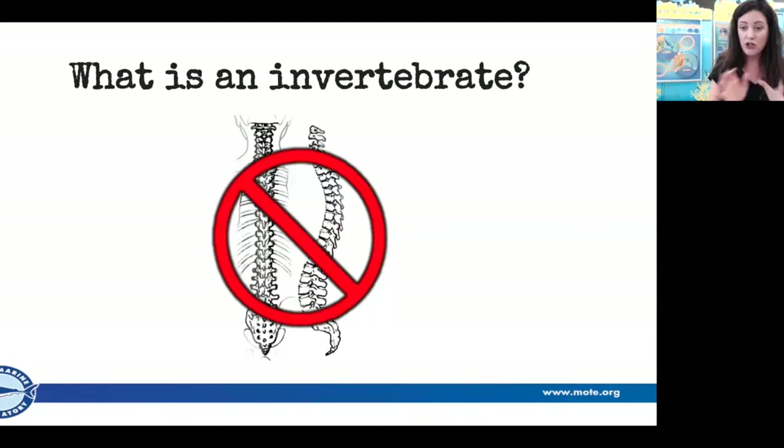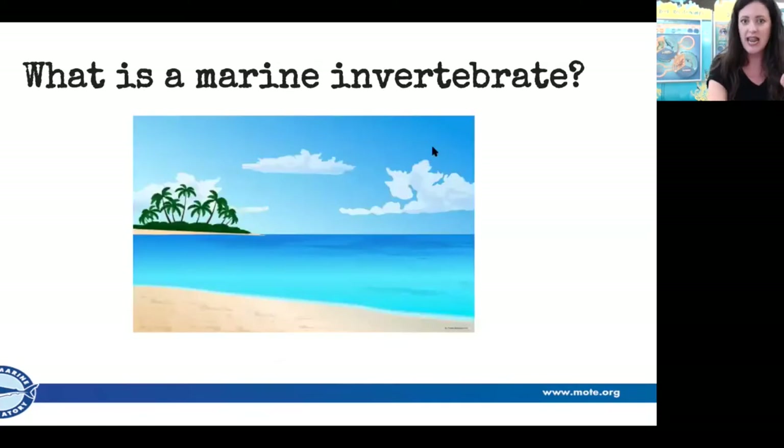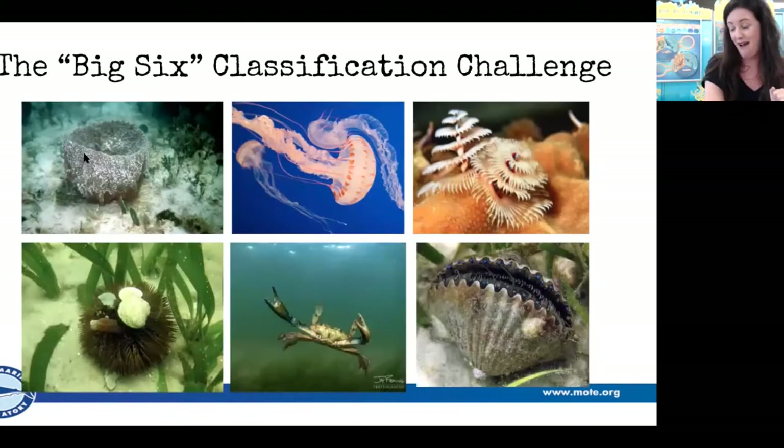What you should be left with are some marine invertebrates — shells, little pieces of coral. Marine means it typically spends all of its life in salt water. There are some freshwater invertebrates, but today we're talking about those marine critters: animals living in the ocean that do not have a backbone, making up 97% of all animals on the planet.